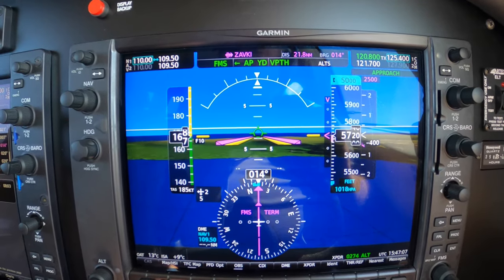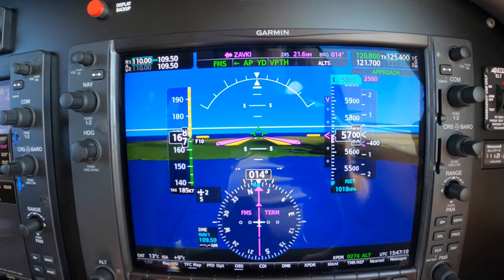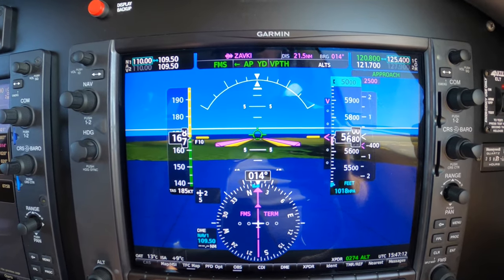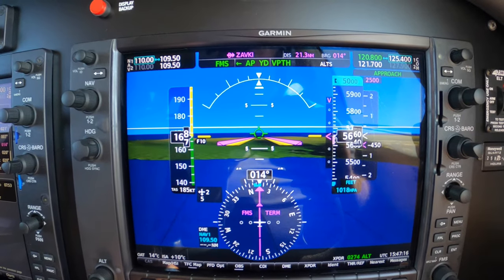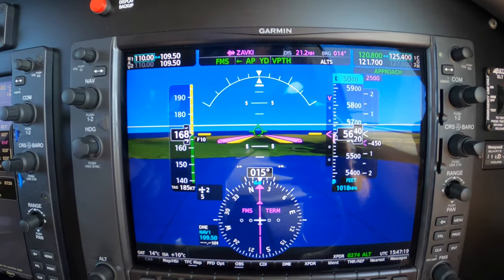Expecting lower in 1.3 miles, November 350, Juliet Juliet, thank you. Alright, so that just confirms what you already knew. And expectations don't need to be read back like clearances.